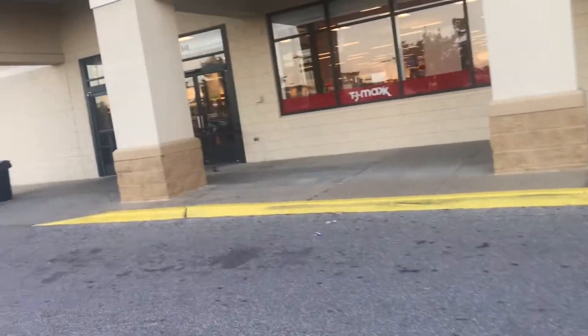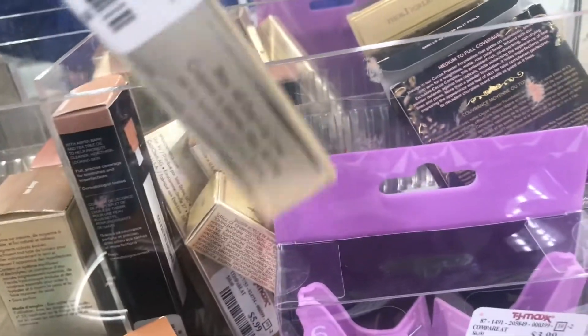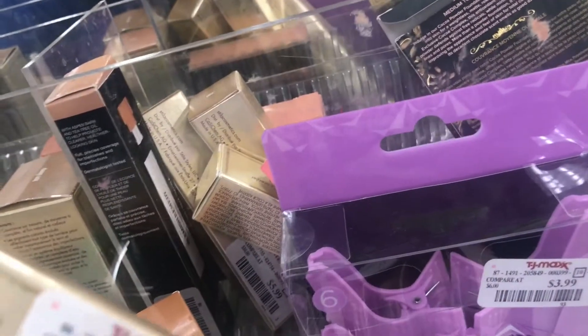This is TJ Maxx — let's see what they got in here. This is my first time being at this TJ Maxx in my local area. And I found the Mermaid Tears — this is the lip topper. They got a lot of steel products up here. This is the rose lip liner — it's $3.99. They got some concealers up here in 10, and it is $5.99.